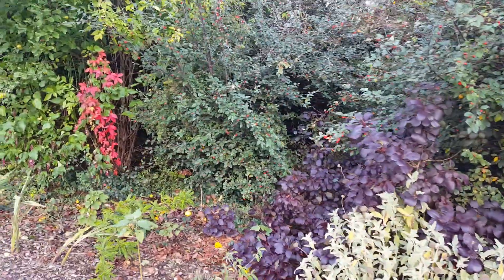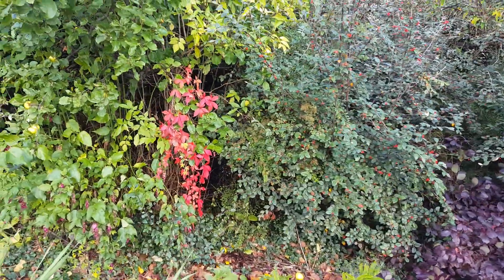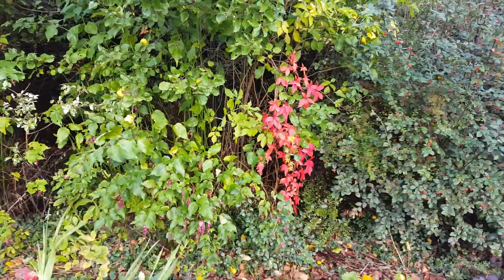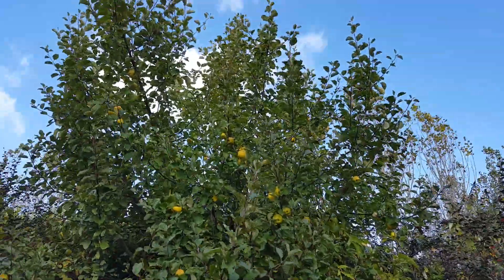Also with nice autumn colour is this Virginia Creeper, growing up a Crabapple which has a good crop of fruit this year.